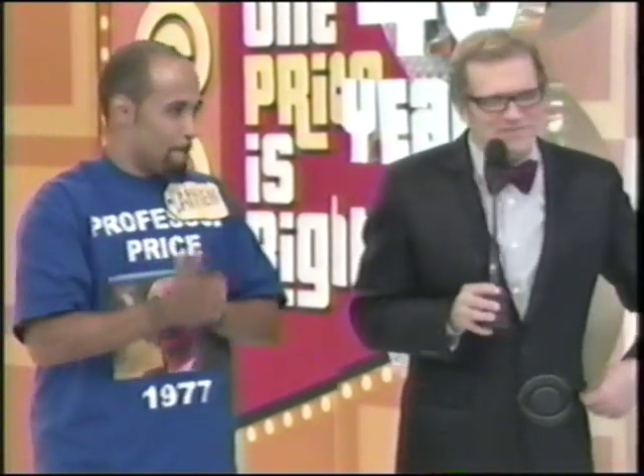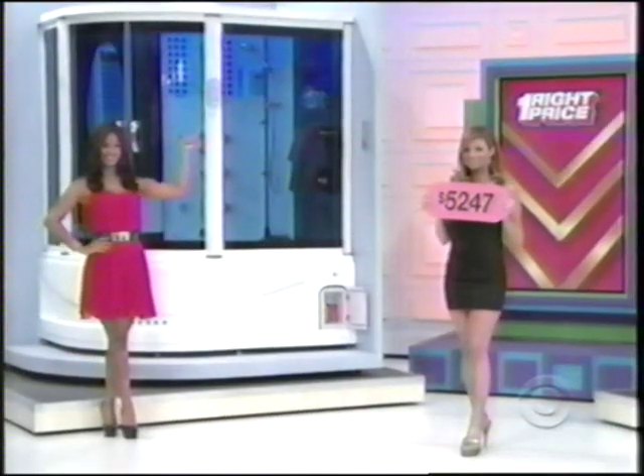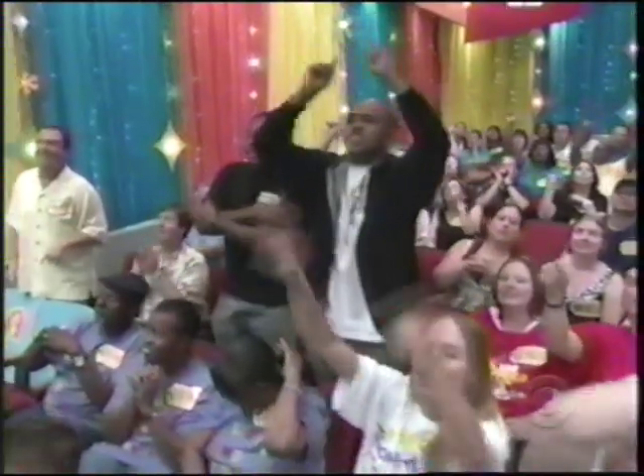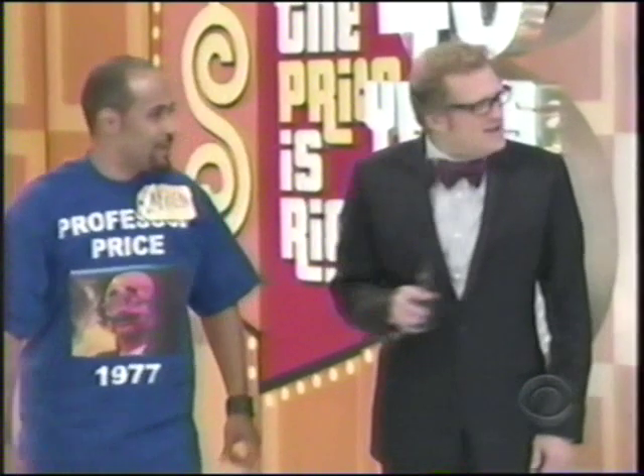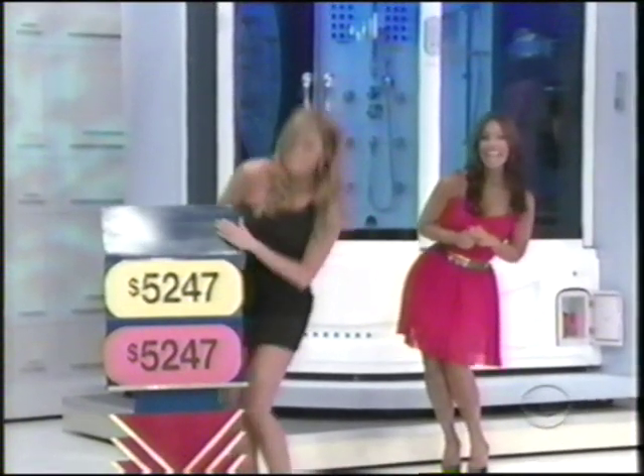Look at that — something new-looking, something old-looking. And here's Amber in the middle with a price: $5,247. That's the one right price that goes either to the steam shower over there by Manuela or the oven over there by Glenwood. He's going with the steam shower, $5,247. One, two, three — you got it. $13,000 in prizes for Darren.